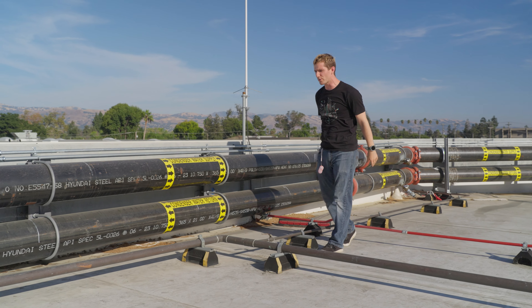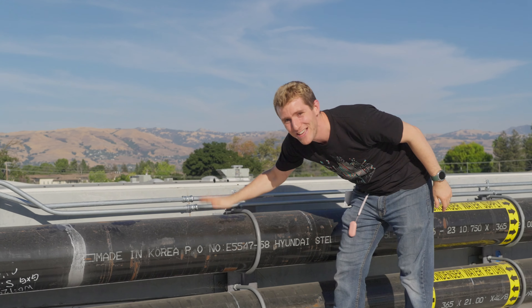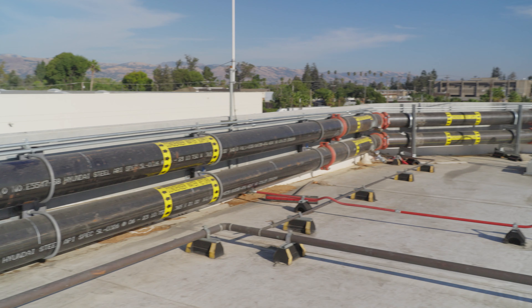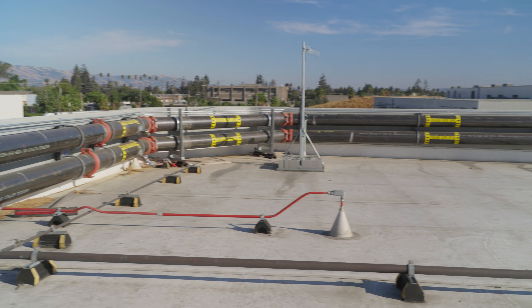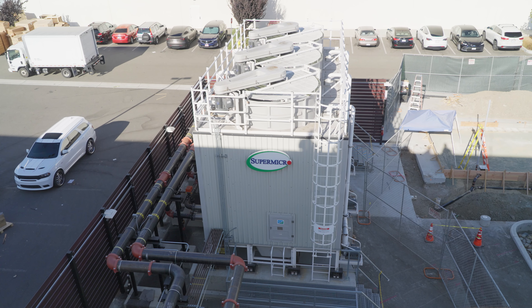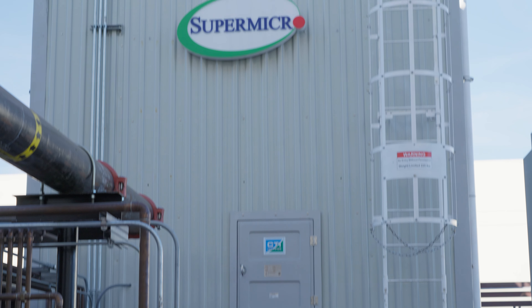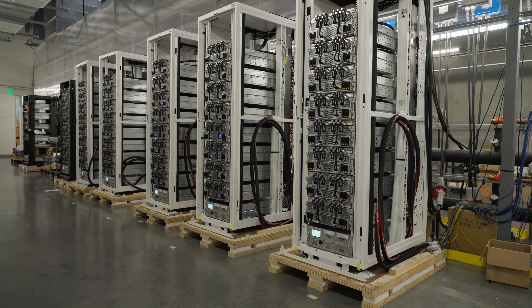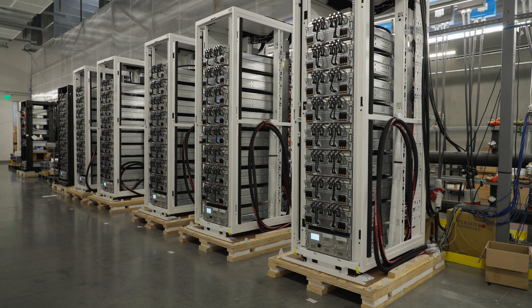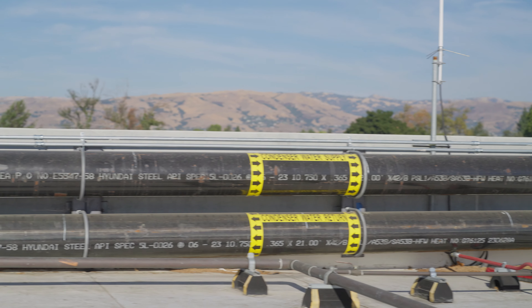What good's a liquid-cooled server if you have nowhere to dump the heat? That's where this comes in. I'm standing on the roof of one of Supermicro's integration facilities, standing above what they call a cooling tower. When you are trying to deploy at scale, we are doing like 5,000 racks a month air-cooled and 2,000 racks liquid-cooled capacity. Unless we know how customers are going to actually use it and replicate the environment here during our manufacturing process, it's no good.